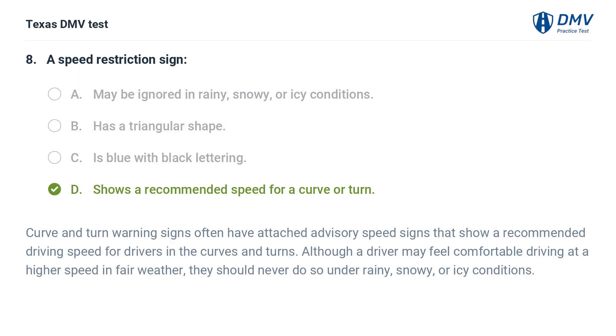The correct answer is D. Shows a recommended speed for a curve or turn. Curve and turn warning signs often have attached advisory speed signs that show a recommended driving speed for drivers in the curves and turns. Although a driver may feel comfortable driving at a higher speed in fair weather, they should never do so under rainy, snowy, or icy conditions.